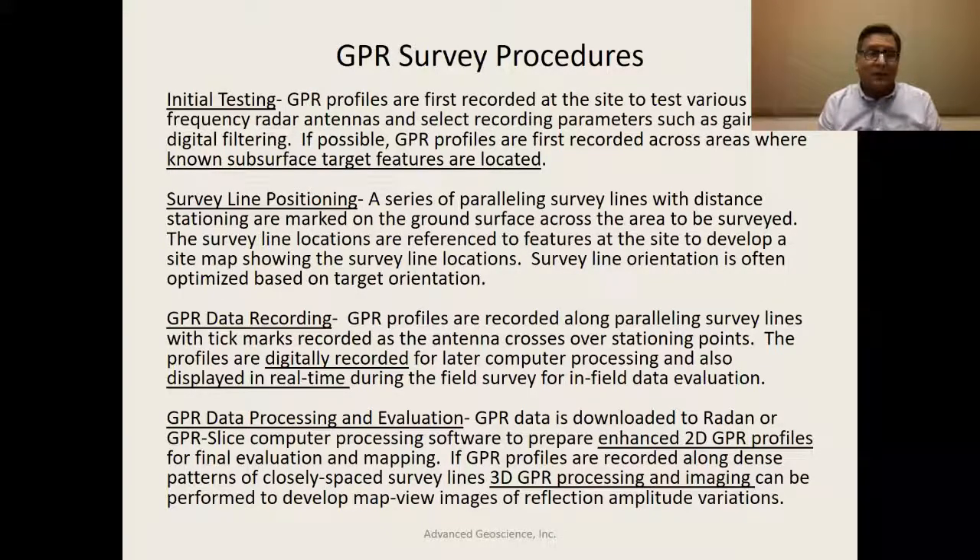All GPR systems have some internal data processing built in, whether it be Geophysical Survey Systems Incorporated equipment, MALA, or Sensors & Software — three of the bigger companies that make these systems. In addition, there is now software that allows post-processing of GPR data with more elaborate filtering, and color modulation of amplitude in different ways. GPR data processing and evaluation can also be done in a three-dimensional sense.